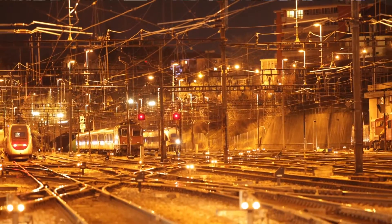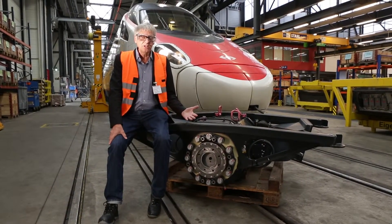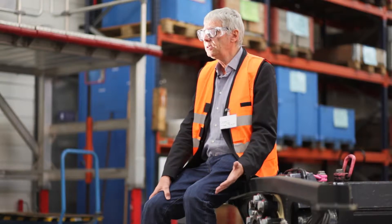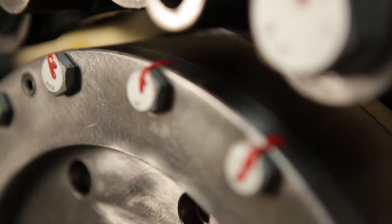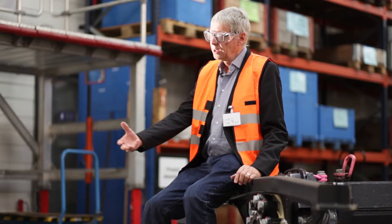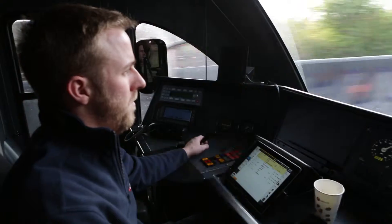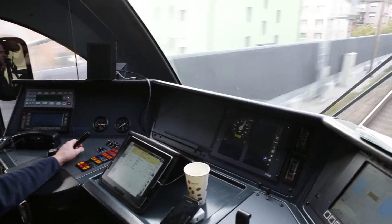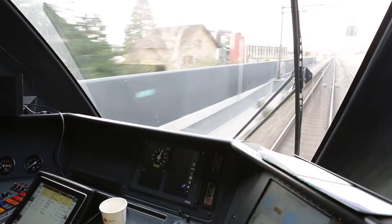This motor can work as a standard motor — transforming electrical energy into mechanical energy — but the same machine can also work in the opposite direction. We can use it as a mechanical energy converter. We recuperate this mechanical energy when the vehicle goes downhill or when it decelerates, and the same machine transforms the mechanical energy into electrical energy, which can be returned to the power supply.